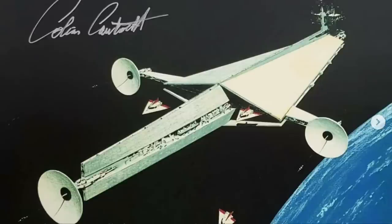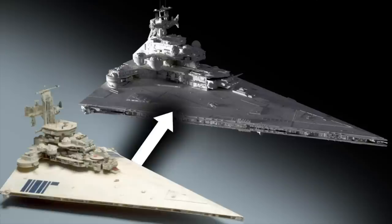As he explored potential ideas for the look of the Imperial Star Destroyer, this was one of his drawings. We all know the final design, which more closely matched another one of Cantwell's ideas, but Star Wars has a long history of revisiting unused concepts in future stories.